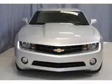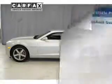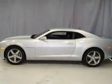Stand out from the crowd with premium wheels. You will appreciate the safety feature of anti-lock brakes. Heated seats are a desirable comfort feature. Carfax is offered to provide you with peace of mind. Call today to schedule a test drive.